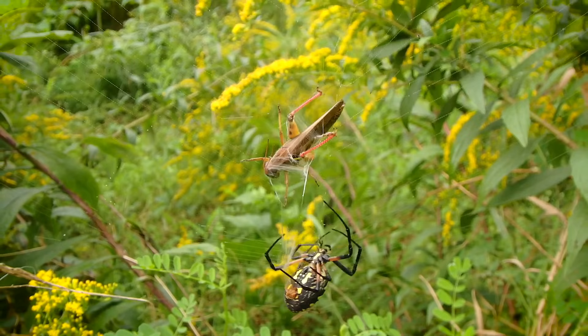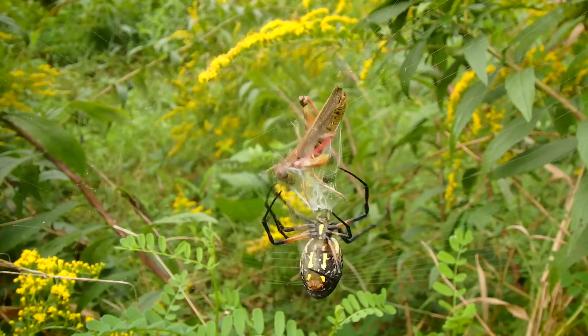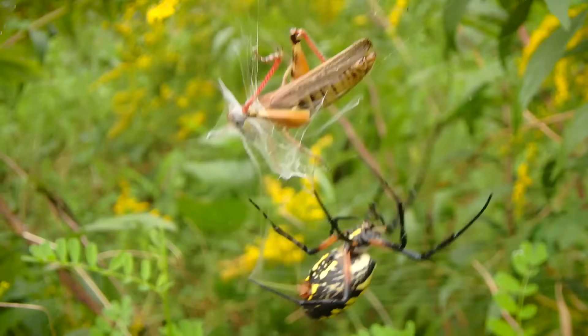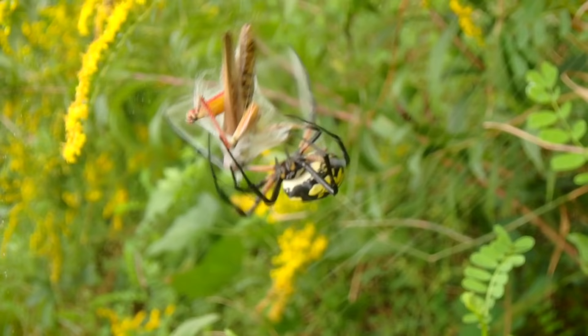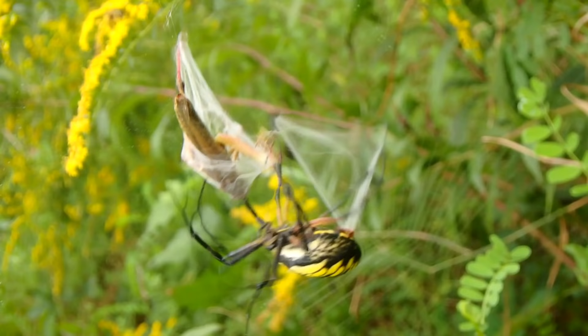When prey lands in the web, the spider will quickly dart towards it and spin the insect round and round as the spider throws dozens and dozens of strands of silk around it almost instantaneously. This both immobilizes prey and reduces destruction to the web.